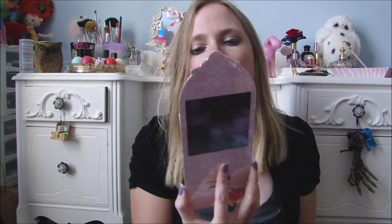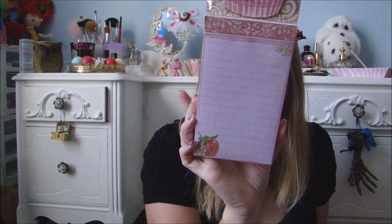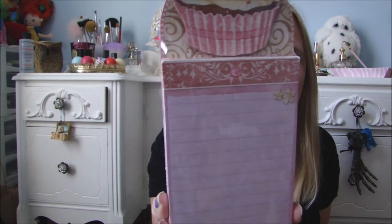I found this little cupcake notepad. This was originally from TJ Maxx, and I paid 50 cents for it. It's really pretty.